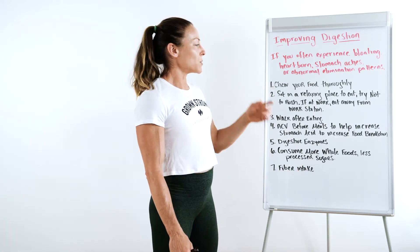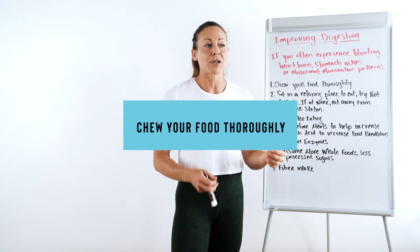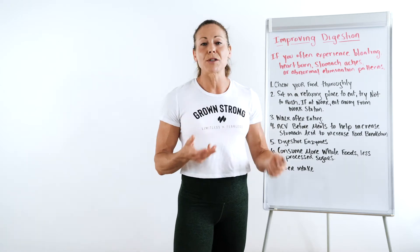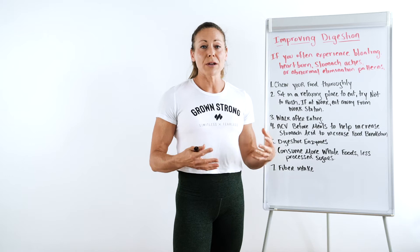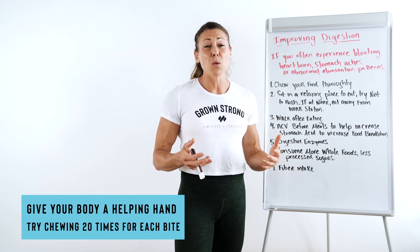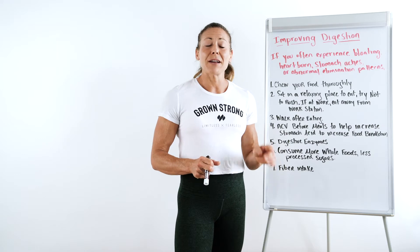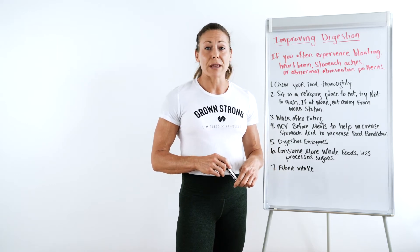First and foremost, start by chewing your food thoroughly. A lot of people start to rush and they're just kind of cramming food in, maybe chewing once or twice and down the tube it goes. You want to start helping your stomach, digestive system and everything with chewing thoroughly. Sometimes they even suggest up to 20 times for each bite. That can be a lot, but you're going to notice some better digestive patterns if you can start doing that.